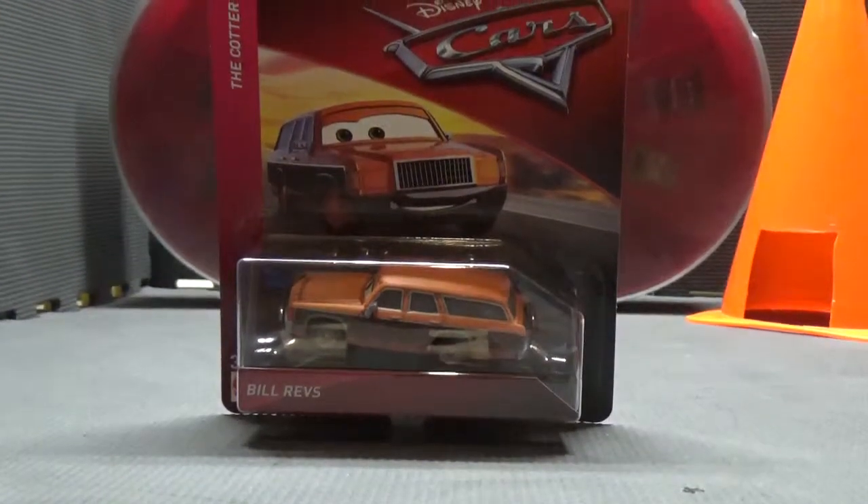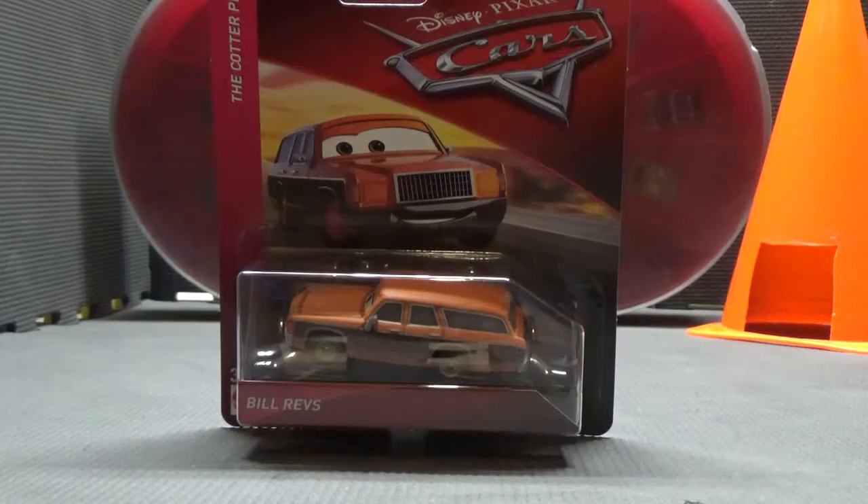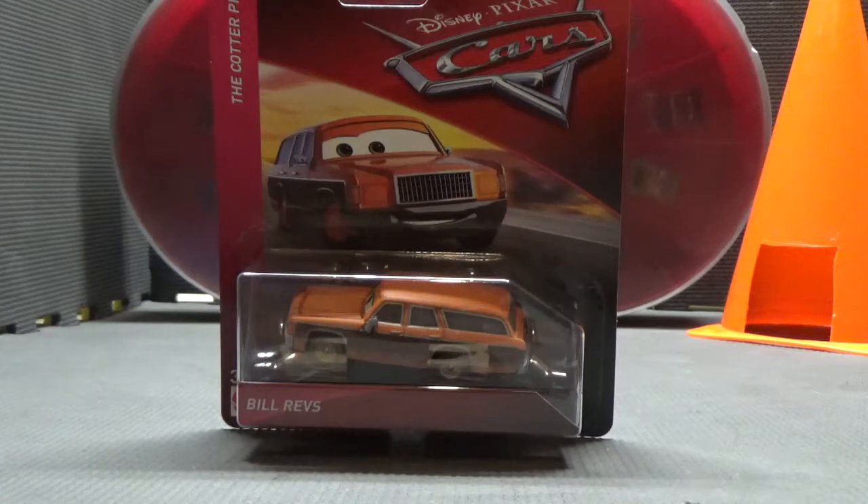Out of all the scenes in Cars 3, the scene where Lightning McQueen and Cruz Romero enter the Cotter Pin might be my favorite. I love all the scenes in Thomasville explaining Doc's past, or when Lightning McQueen has his cool training montage. And when they enter the Cotter Pin, it shows so many new cars, such as Bill Revs here.